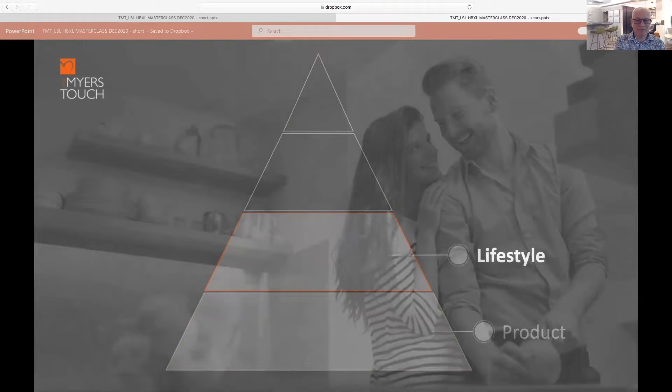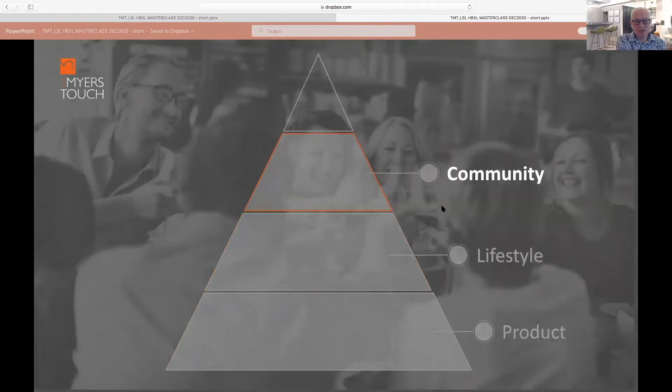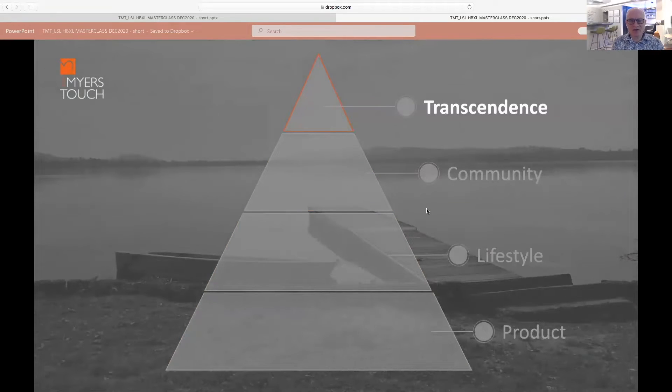The next level is what I call community, where we step up to really engage the heart of the home — drawing people into community within the space. The very final level I call transcendence, which is about the real feeling of design: when you walk into a space, what you're creating, how it works, and how it feels. Those are the four levels in condensed form.